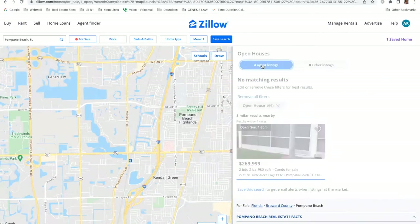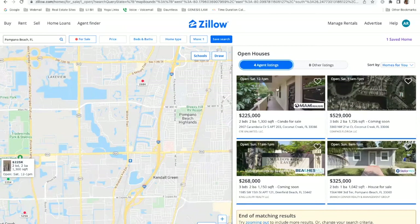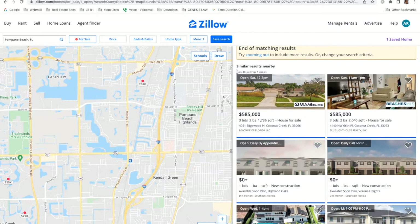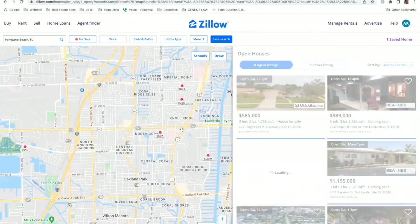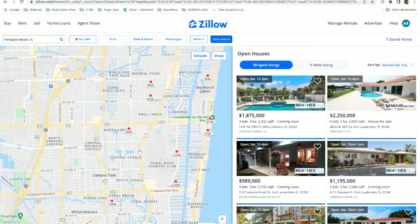Now that I've removed those filters, you'll see there are four agent listings with open houses coming up shortly — one on Saturday from 12 to 1, another on Saturday from 11 to 1, 11 to 1, and 9 to 1. If you scroll down a little further, you'll notice there are more open houses that are not in Pompano Beach but in neighboring areas. It provides an extended search and here it tells you 'results within one mile.' If you want to move further out, simply slide your map using your mouse and it'll show upcoming open houses in that new location.